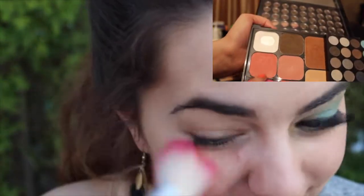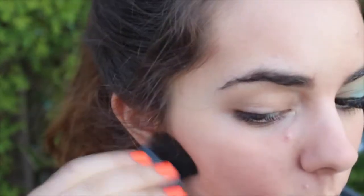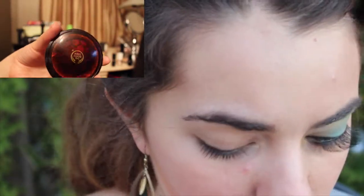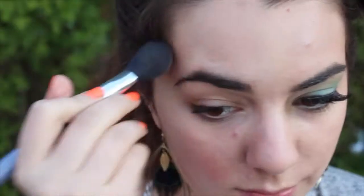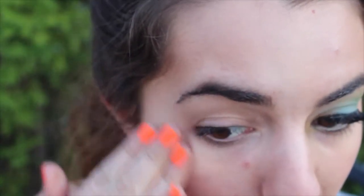Next I'm going to apply this coral colored blush from the NYX All I Ever Wanted palette. Then I'm just going to contour my face using the bronzer from The Body Shop. And for an extra dose of bronze and glow, I'm using the bronzer from Pixi. And then I'm just going to highlight my face using Thumbine from Benefit.